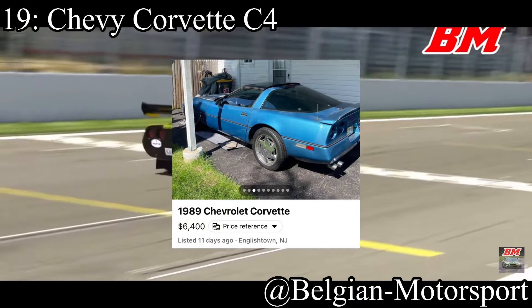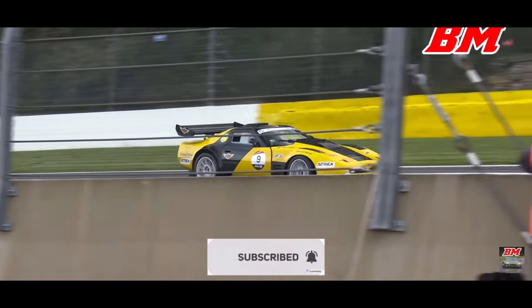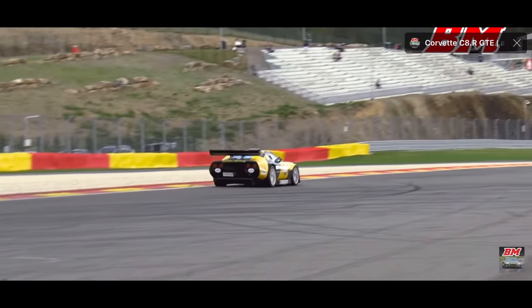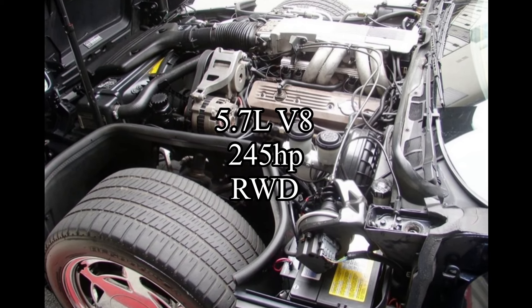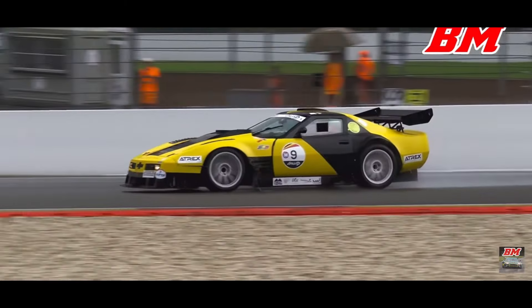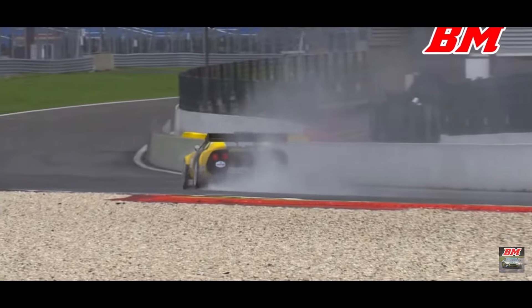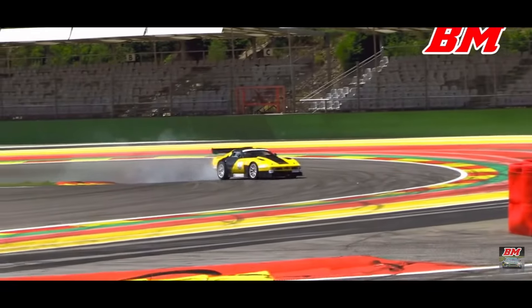19th place is going to another muscle car — the Chevy Corvette C4. It's got everything exactly the same as a Camaro, except it's more aerodynamic. The car comes with a 5.7-liter V8 making 245 horsepower for one of the years, and it's rear-wheel drive. Same story as the Fox Body — this is during the gas crisis so every year has different horsepower numbers. Some changes meant less horsepower, but in return the car would be lighter and better handling, which is what we like.